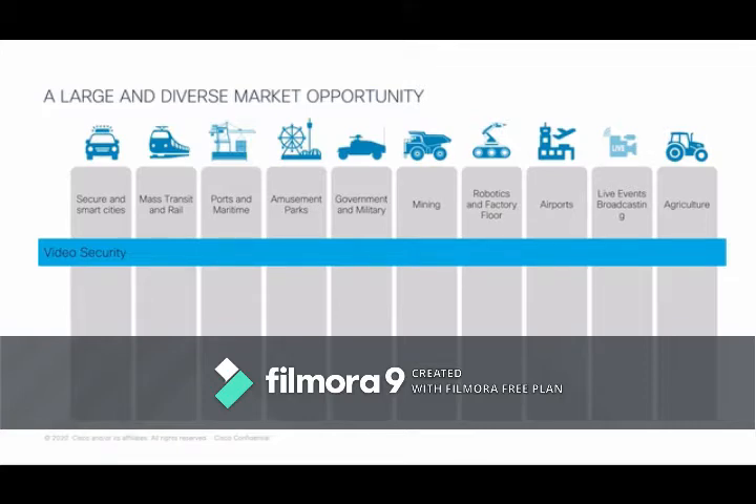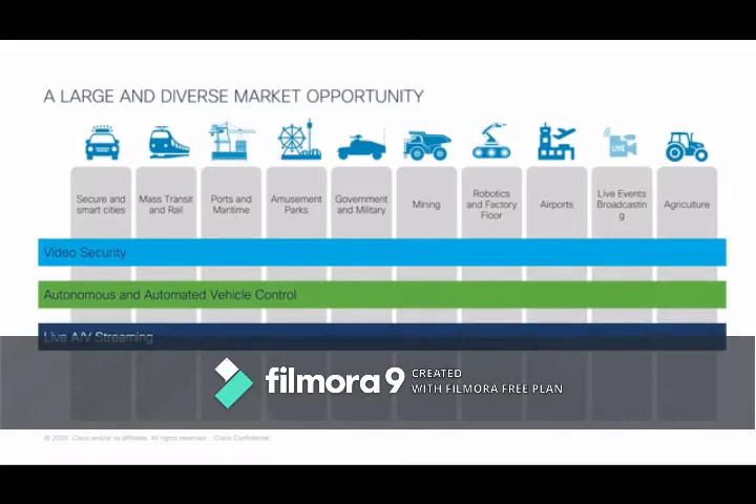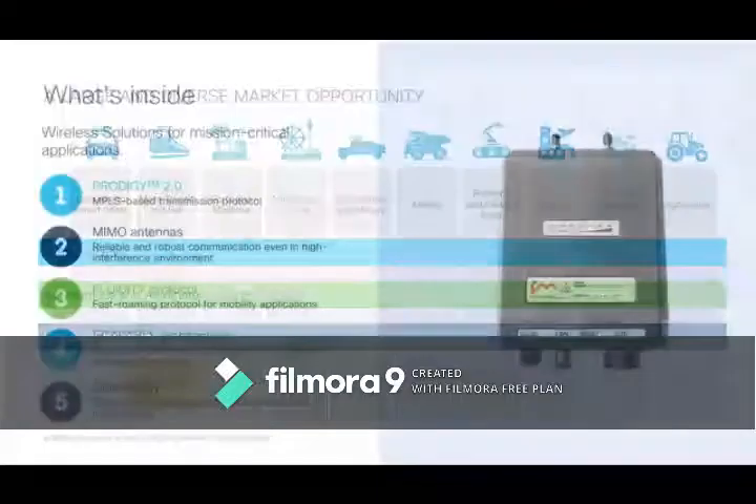All of those use cases require three key elements. First, video security is a key takeaway across all these scenarios. Second, automated guided vehicles and automated vehicle control — we're seeing more of that, especially in highly hazardous environments or rail where automated trains can operate in subway systems. Third, live audio-video streaming — cameras on board rolling stock or in various scenarios streaming back to operators. Passenger Wi-Fi is a table-stakes application in the mass transit and rail space.